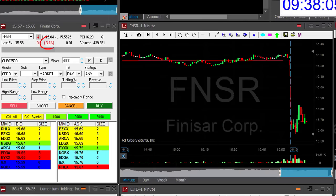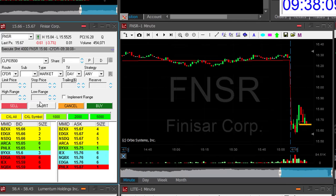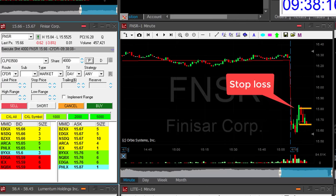FNSR is down 3.6%. I want to short it now. Looks like a good opportunity here. I'm short 4000 shares. It's a very small mover, just 15 cents stop loss, but it looks great.